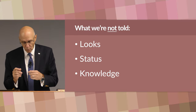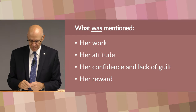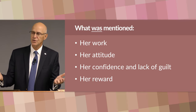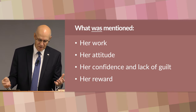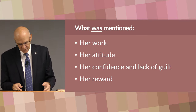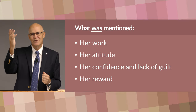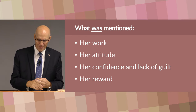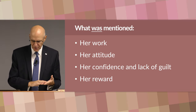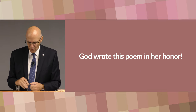Notice, however, what was mentioned as important: her work concerning her responsibility towards her husband, family, and community — in New Testament times that includes the church as her immediate community. Her attitude of kindness and wisdom. Her confidence and lack of guilt — I love this idea, she smiles at the future. And her reward of praise from the three groups she serves: her family, her community, and God himself, who praises her. Because if you think about it, he's the one who wrote this poem about the virtuous woman.